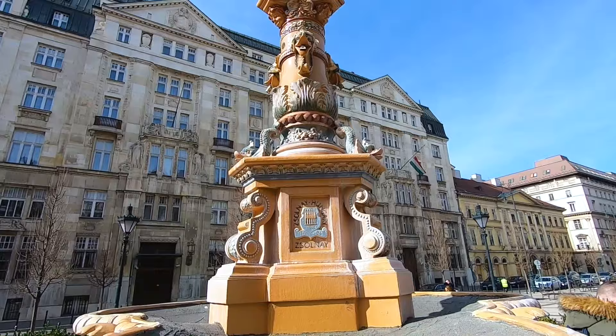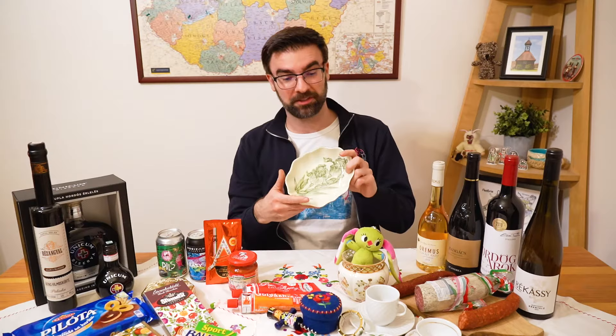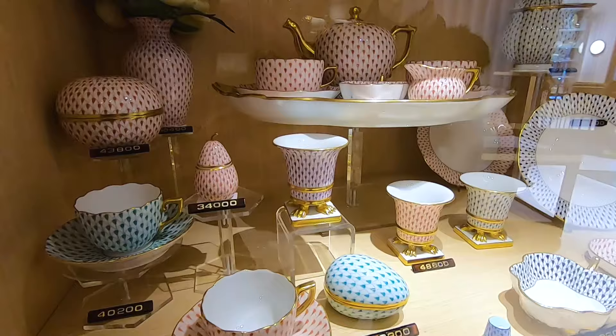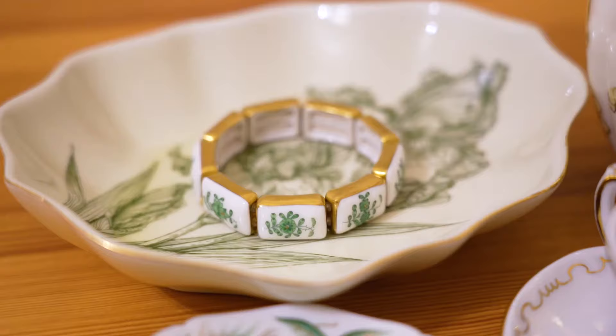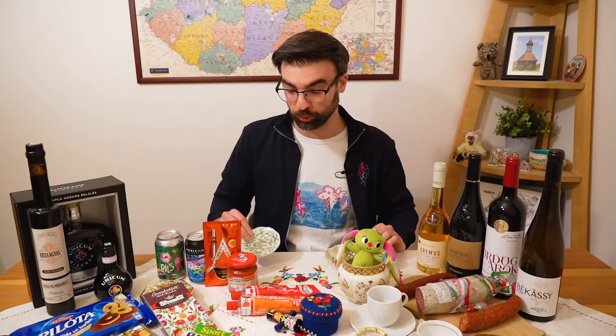Hungary is also very famous for porcelain products. You can find things like Zsolnay, Herend, or Hollóházi. These items will last for a lifetime — some of these we bought recently, and some belonged to my grandparents. You might think these are a little too fancy, but you can also get simpler things. This is actually one of my favorite espresso cups at home, and it is from Zsolnay. You can also get some jewelry — this is a Herend jewelry piece that belonged to my grandmother. These items bring back warm memories we've shared with our parents and grandparents.